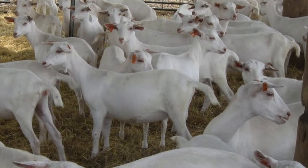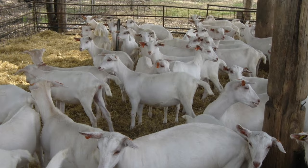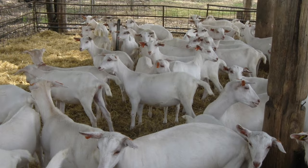Because of their light skin color, Saanens can be sensitive to excessive sunlight and shade should be provided while outdoors. Saanen goats can live for up to 10 years.